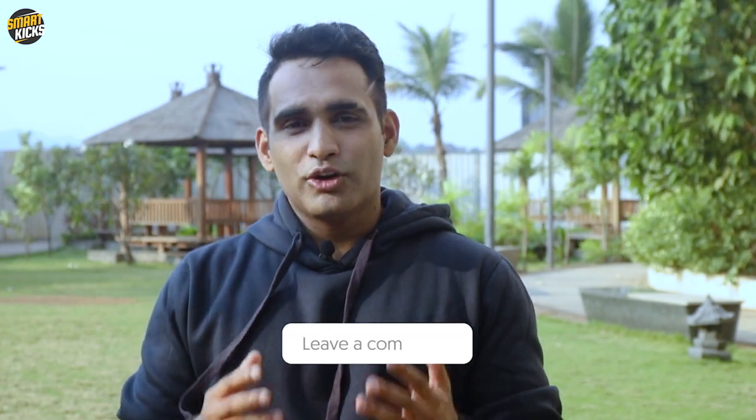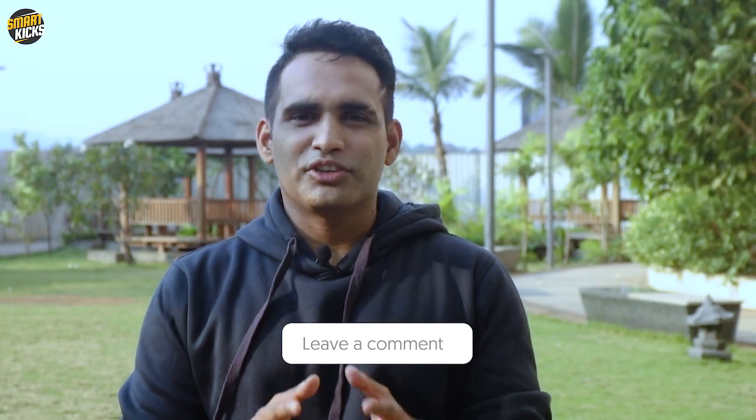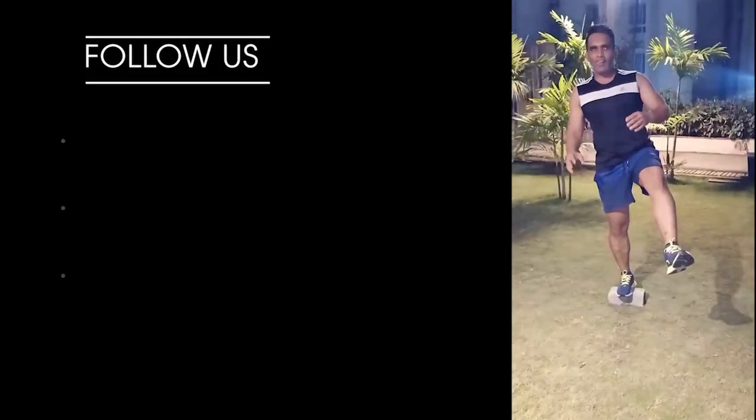This topic is so huge that it's difficult to cover in one video, so I'll be coming up with more videos on training and running shoes. If you feel I've missed an important topic or want better clarification, drop your thoughts in the comment section below and share this video with your running or training buddies. Please subscribe to the channel — that's what keeps us going. Till my next video, stay fit and keep watching SmartKicks. Bye!